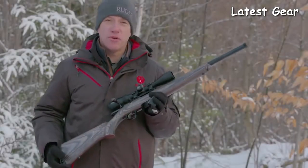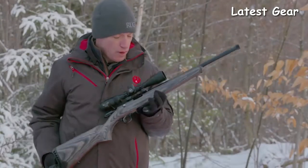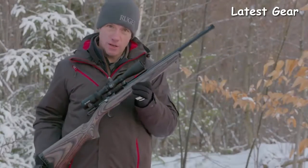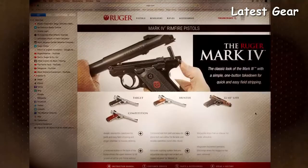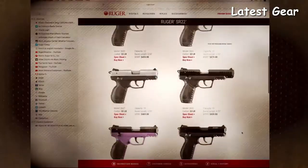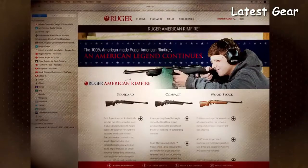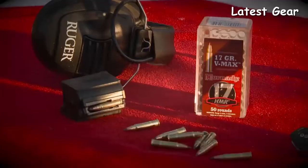Hello everyone, Mark Gurney from Ruger here. Thank you for joining us on this video. We're here to show you the new Ruger American Rimfire target model. Ruger has been at the top of the rimfire game for years — the Mark series pistols, the 10-22, 77-22, SR-22 pistol, and now the Ruger American Rimfire. It takes the great features of the Ruger American centerfire rifles and puts them in the rimfire.